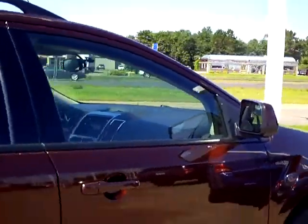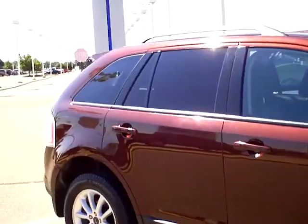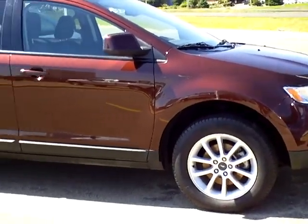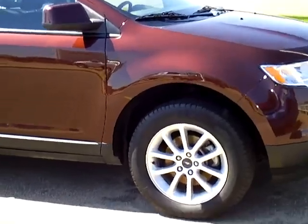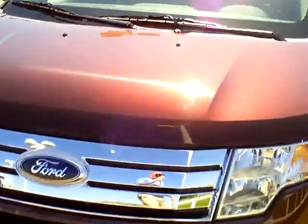This is definitely one worth checking out, folks. Very clean, nice body condition, and a great value. Our managers spend a lot of time checking out the market to make sure our vehicles represent the most value for your money, so you can buy with confidence knowing you've got a great deal. Every used vehicle purchase includes a one-year membership in the Mills Elite Advantage program, helping you save thousands at over 200,000 merchants nationally. You can also earn points towards your future vehicle purchase.